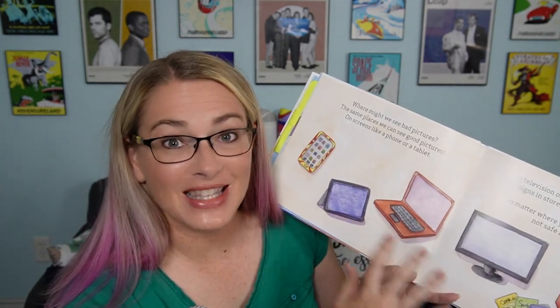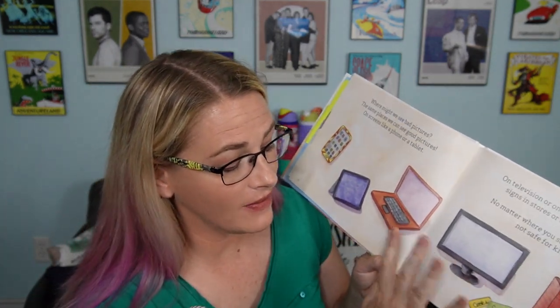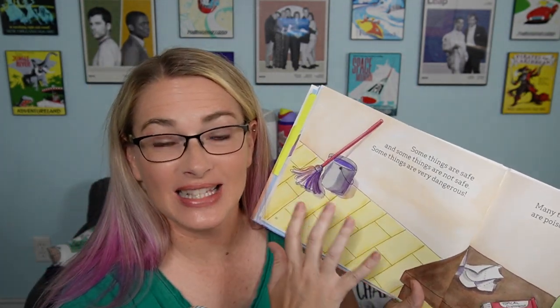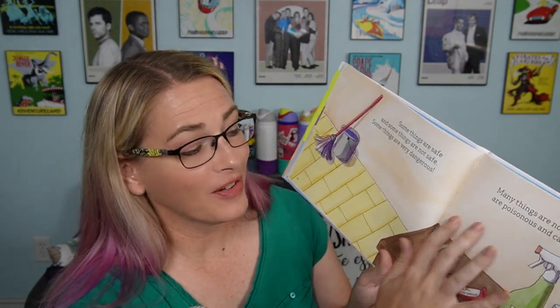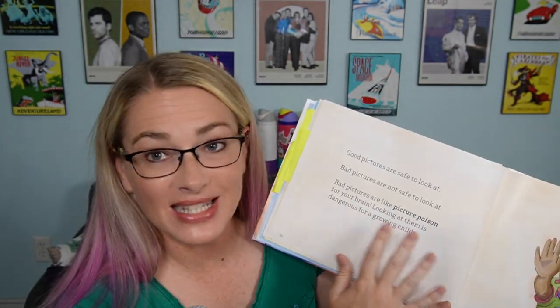Here are some of the places that you might see bad pictures — your phone, a tablet, a computer, a TV, even in the store. It's really helping them understand where bad pictures can be found. I really like this page where it's helping them understand it's like poison. Cleaning supplies, while they can be good, can also be very dangerous. Bad pictures are like picture poison — I really like that.